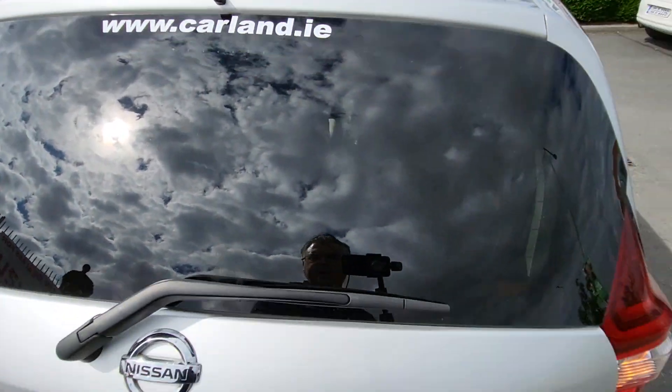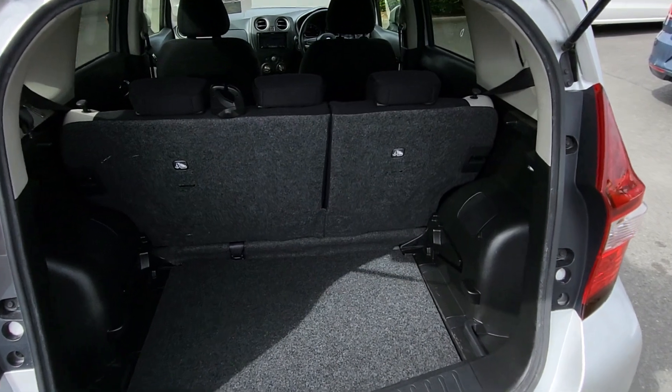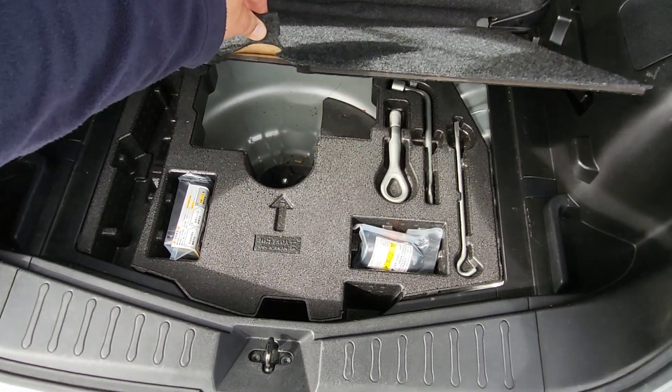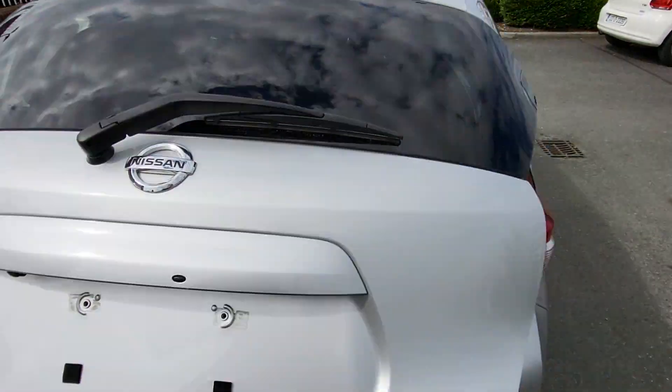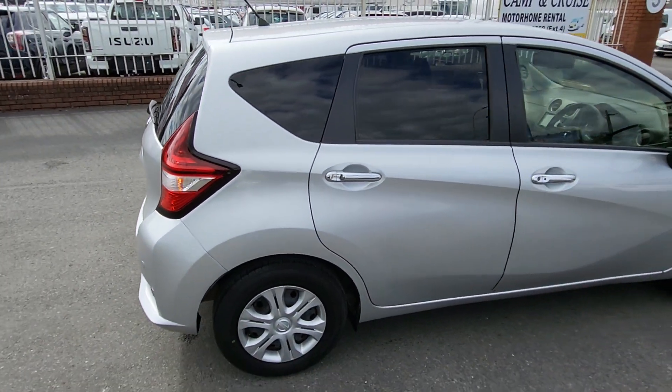In the boot there's decent loading space on the Note. The Note is a great all-around car — really good city car, 1.2, lots of room inside. 60/40 split on the back seat. There's a luggage lid cover, and you have your solution and tool kit in case you ever get a puncture. Really clean Nissan Note here, 1.2, in the 2019.